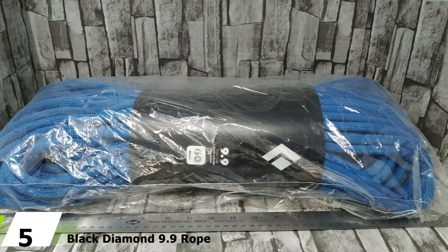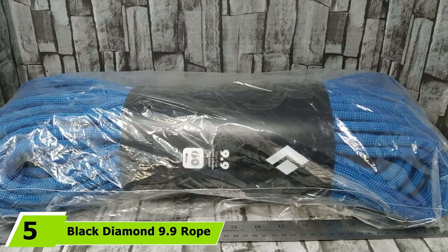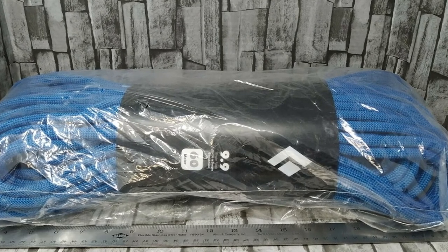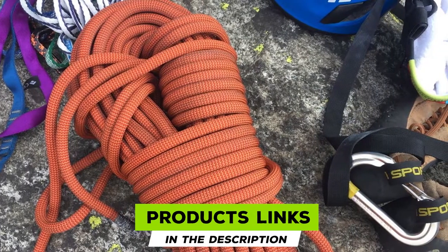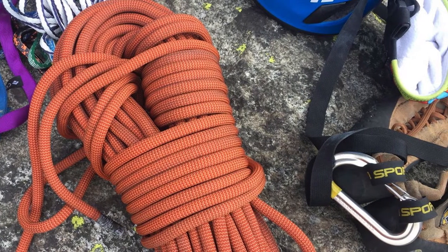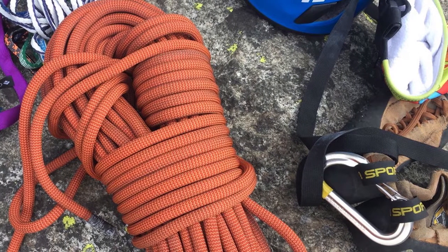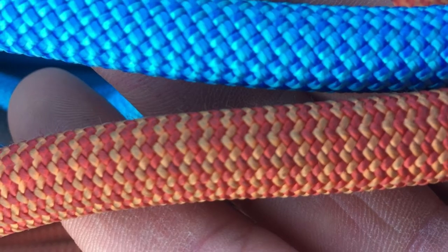The number five position is held by the Black Diamond 9.9 Rope. The Black Diamond 9.9 is one of the heavier ropes we tested, but unless you're trekking a couple of miles up the trail through heavy snow to get to the ice, that's not a problem. It's rated for six falls, which is slightly better than average, and it's going to be there for you should you lose your grip. It features a clear middle mark for rappelling.